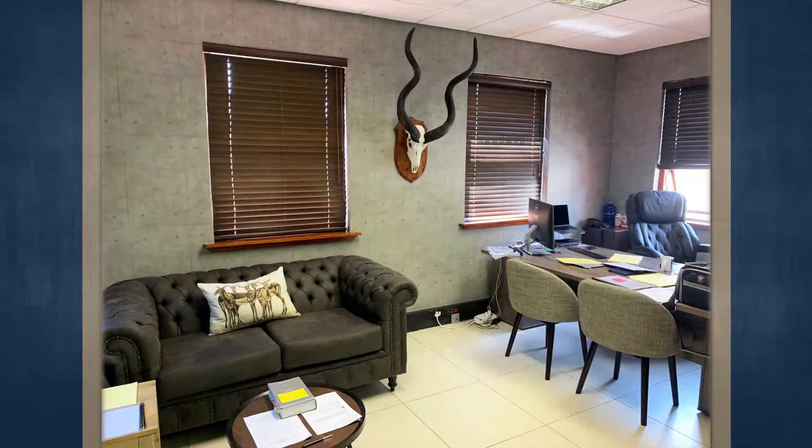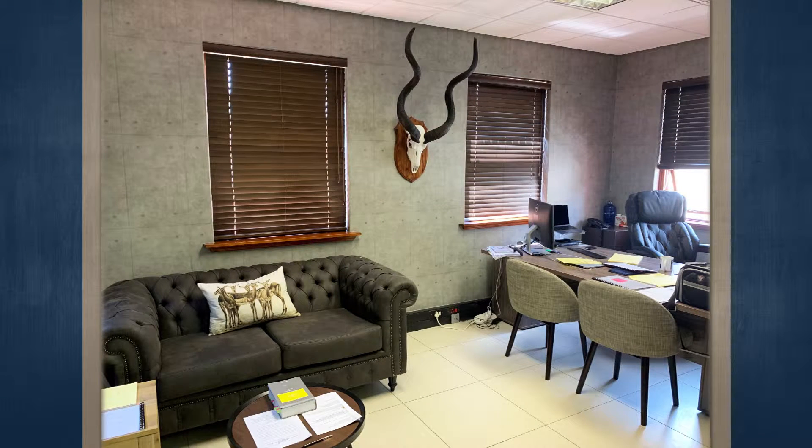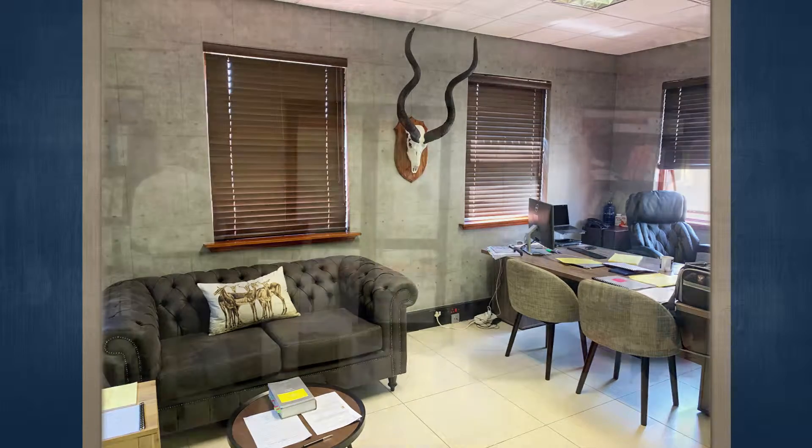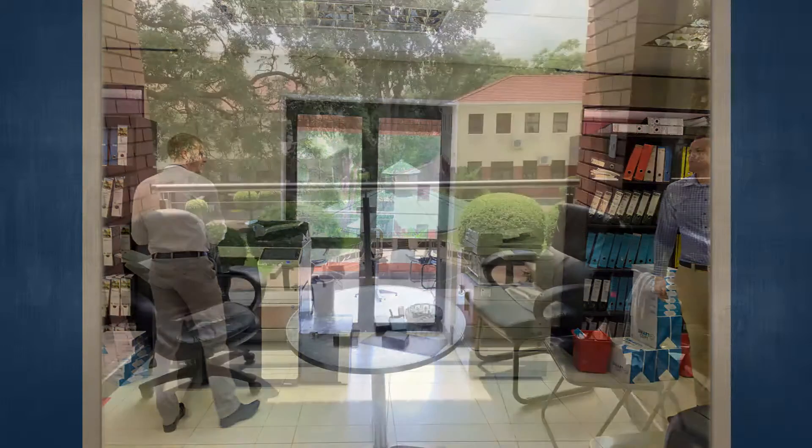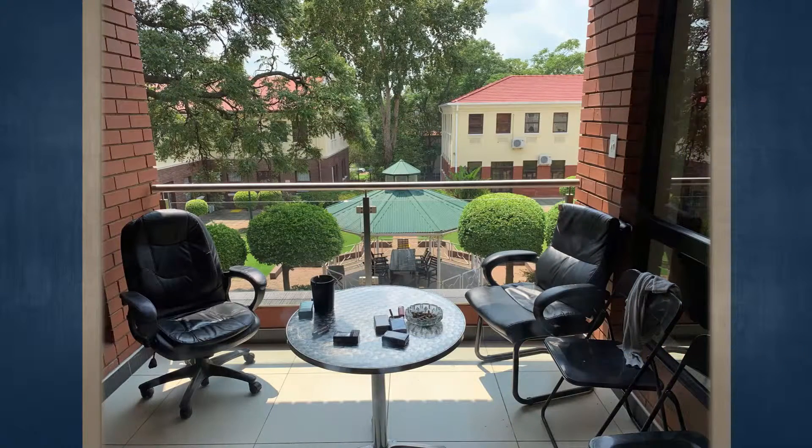The property has a large reception area with new finishes and is occupied by a well-known attorney firm. The building is fitted with new upmarket boardroom facilities. Ablutions are located on the ground floor of the building as well as upstairs. The first floor of the building is reached via stairs that have been purposely built to look appealing to prospective clients.